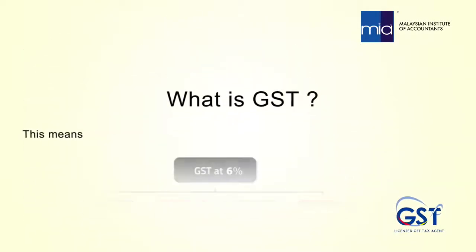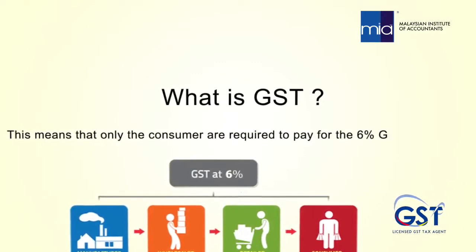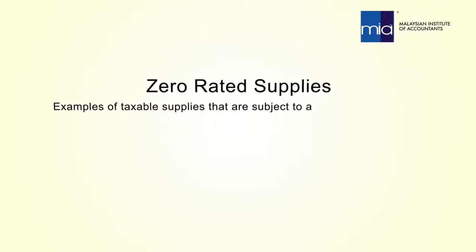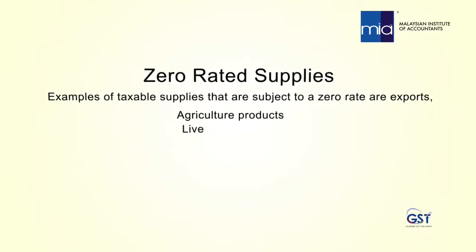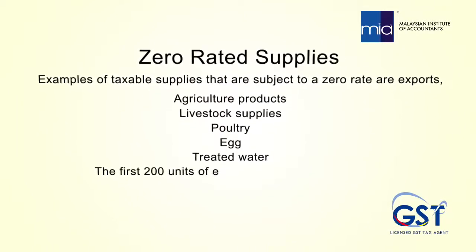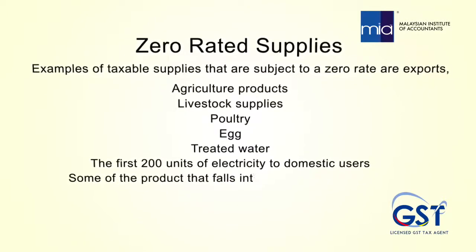This means that only the consumer is required to pay the 6% GST, and GST is claimable for manufacturers, wholesalers and retailers. Examples of taxable supplies subject to a zero rate are exports, agricultural products, livestock supplies, poultry, egg, treated water and the first 200 units of electricity to domestic users.